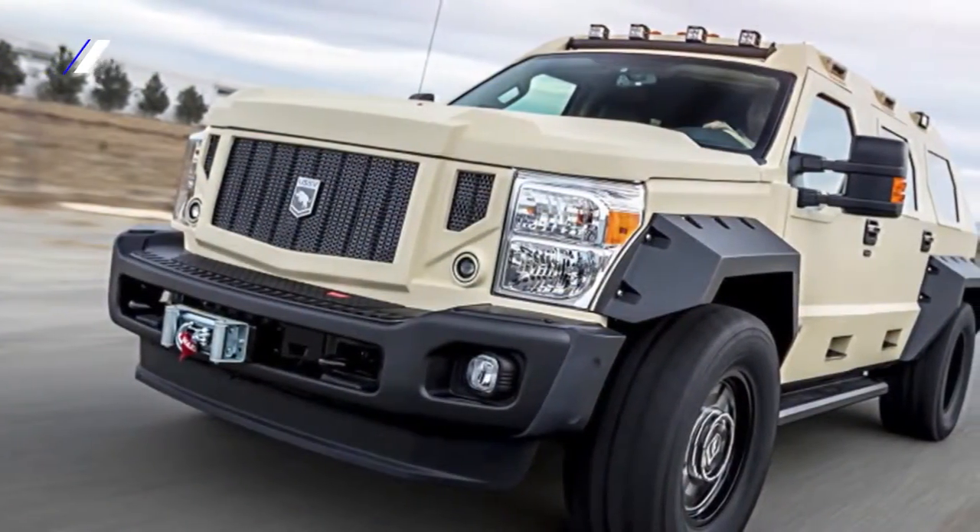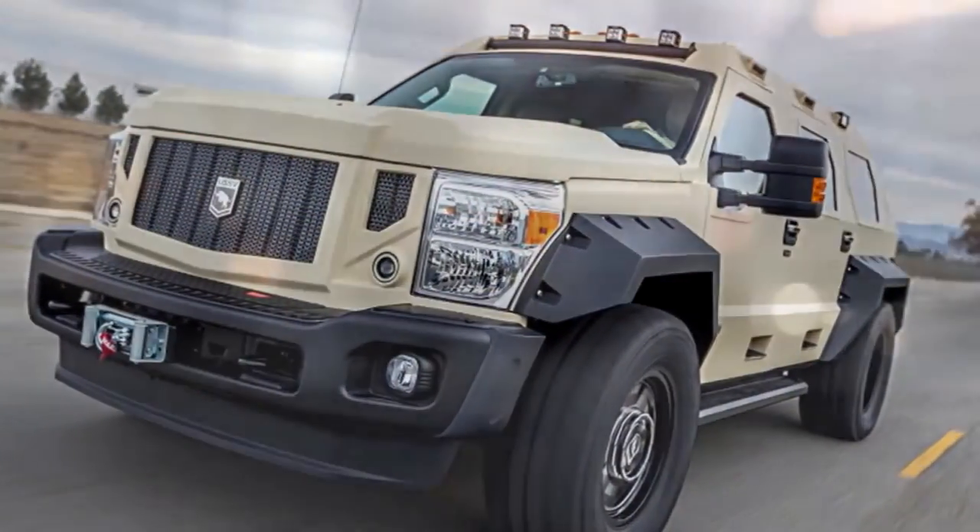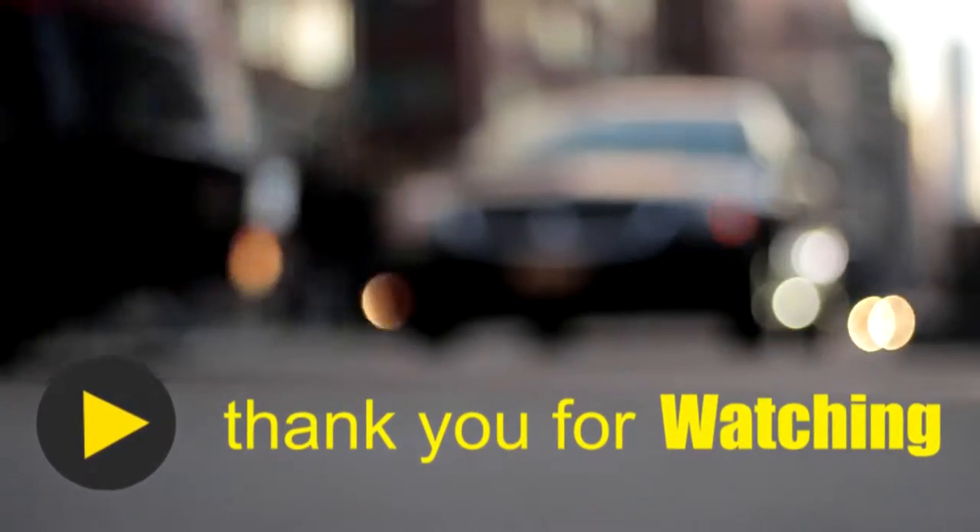Well, that's a glimpse of the USSV Rhino GX. Thank you for watching, and if this video was useful, please like, comment, subscribe, and share.